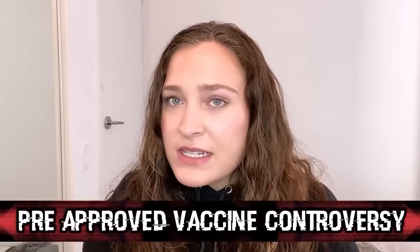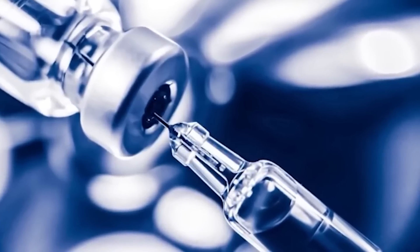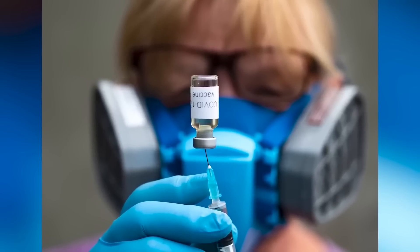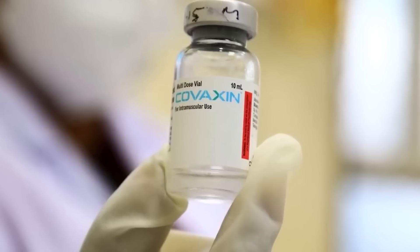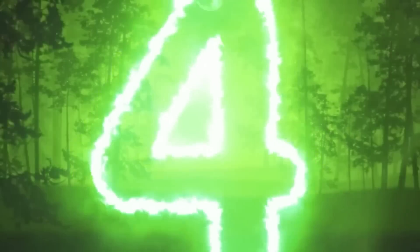A biotechnology company recently came under fire after their COVID vaccine, called Covaxin, received regulatory approval from the Drugs Controller General of India despite not having completed stage 3 trials. It was only approved for emergency use, so wide distribution wasn't imminent, but it certainly feels safer to wait until all testing trials are fully completed. These testing trials are absolutely critical to building the necessary trust in vaccines.